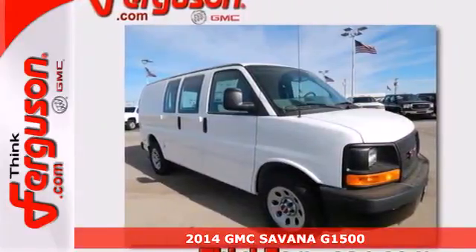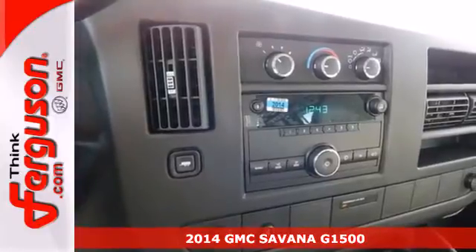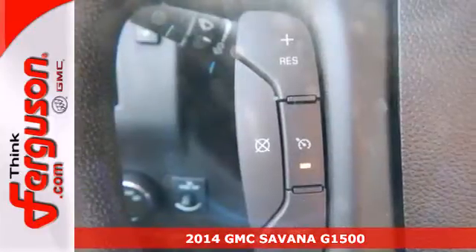It's a 2014 GMC Savannah. Whatever you're transporting, large cargo or a big group, the Savannah is the way to go.